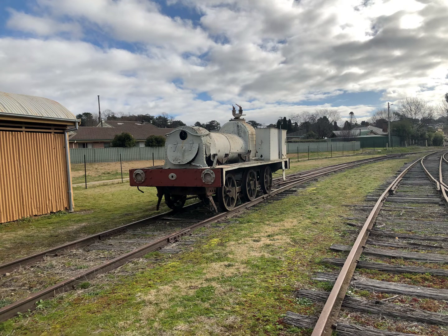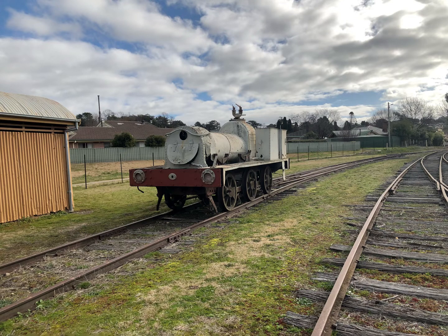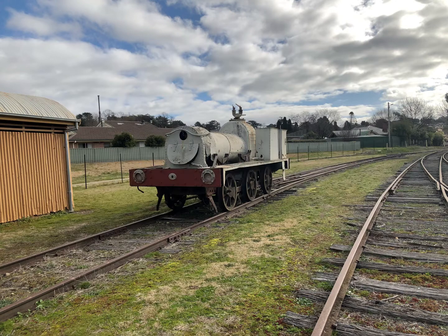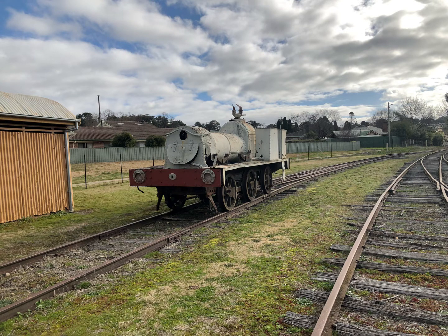When you look at a photo of both of them, you see a lot of differences. My nan said it had no funnel, while the Z18 had a funnel. The whistles on them are different, and there's no cab on it while the Z18 does have a cab. So it just looks a lot different to what he thinks it is.